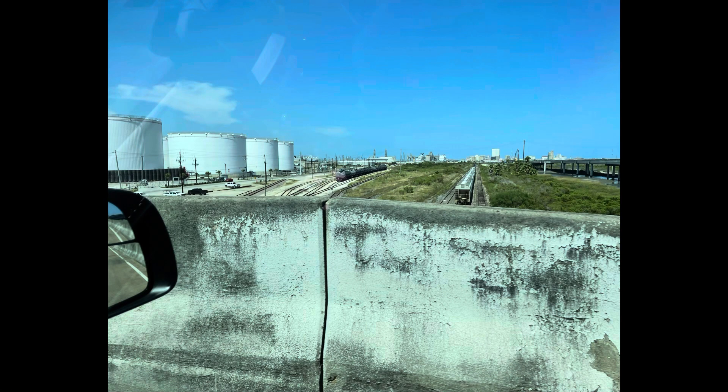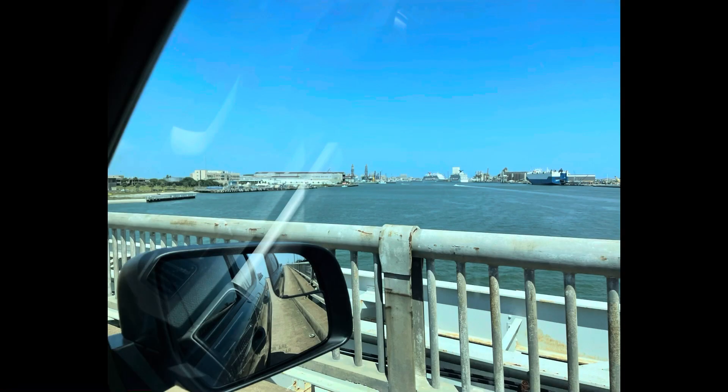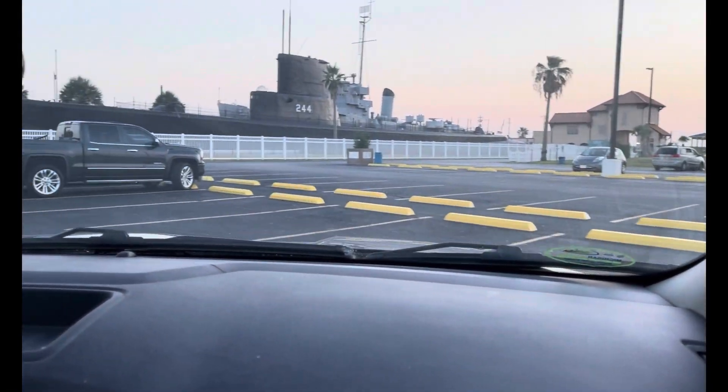Hi, welcome back to Get Off My Lawn Please. Melinda here. I've enclosed some photos at the front of this video of going to Pelican Island Seawolf Park. You've also noticed there are some cruise ships there and a car carrier.